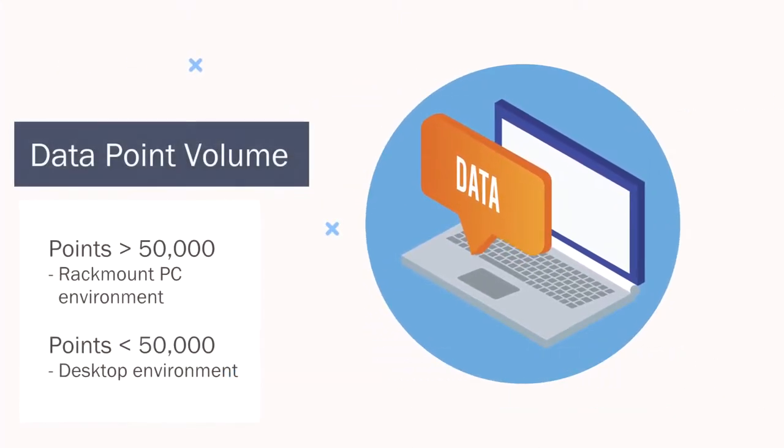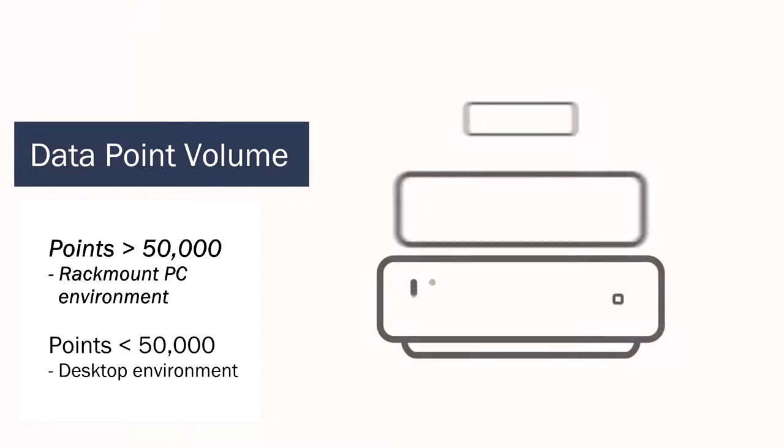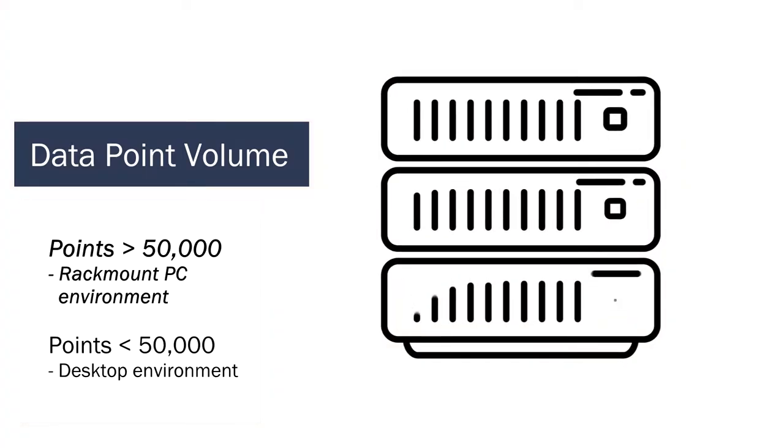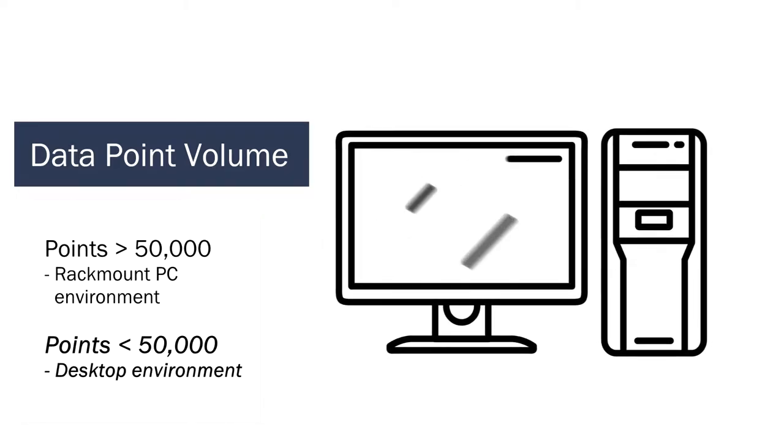My recommendation would come to about 50,000 data points. When you go up beyond that, I'd suggest you have a ClearSCADA server installed on a rack-mount PC environment. When it's below 50,000, you can install ClearSCADA on a desktop environment.